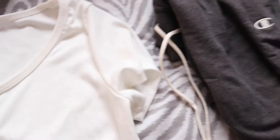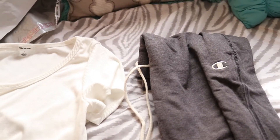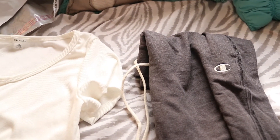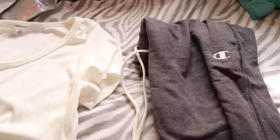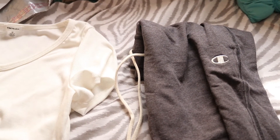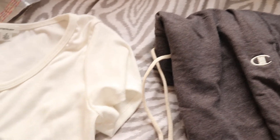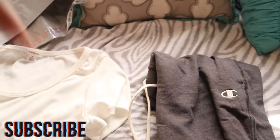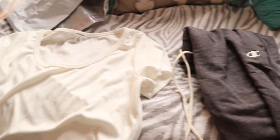My final thoughts are that Prime Wardrobe is definitely great for people like me who are skeptical or aren't sure if items are going to be true to size or true to their body type when ordering online. It saves you the hassle of buying things and then having to return them. Would I do it again? Yes, absolutely. I hope you guys enjoyed this vlog-style experience — if you did, give it a big thumbs up, subscribe down below, and until next time, I'll catch you guys on the flip side. Bye!